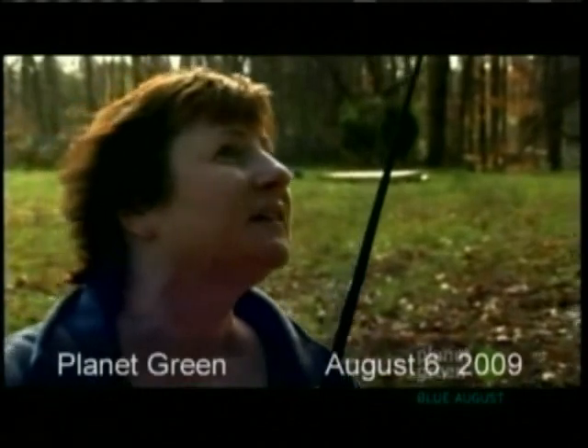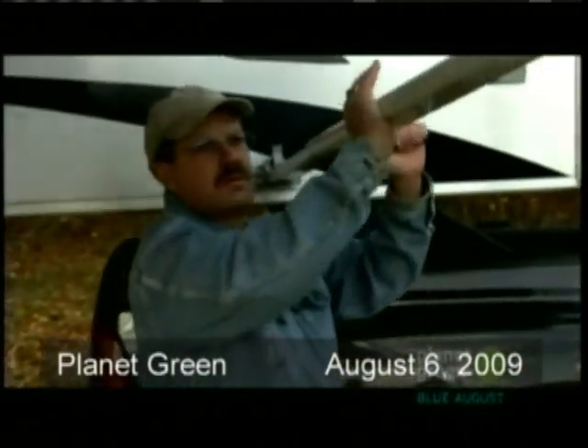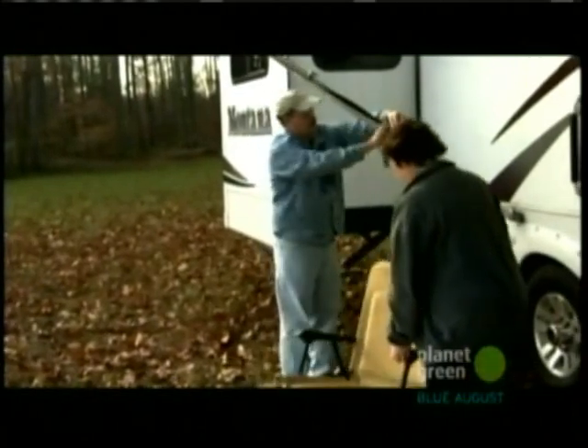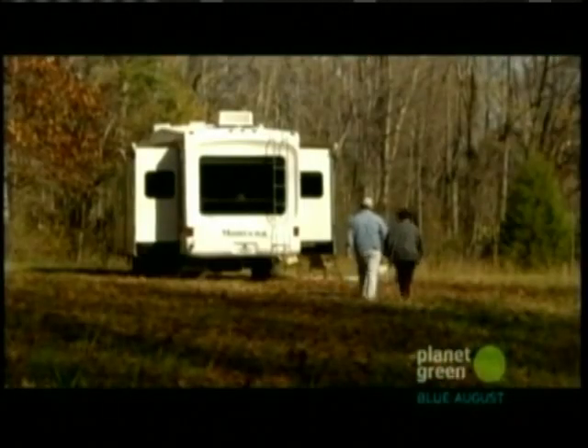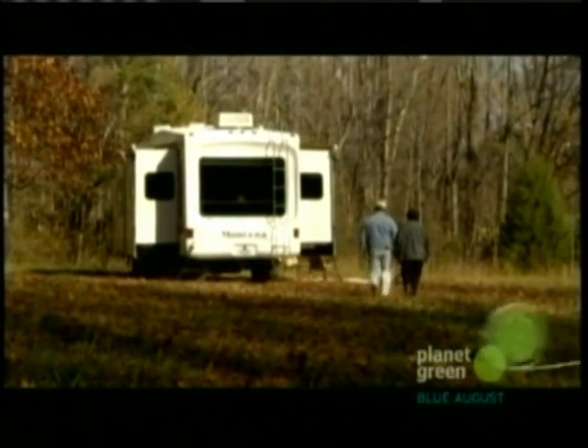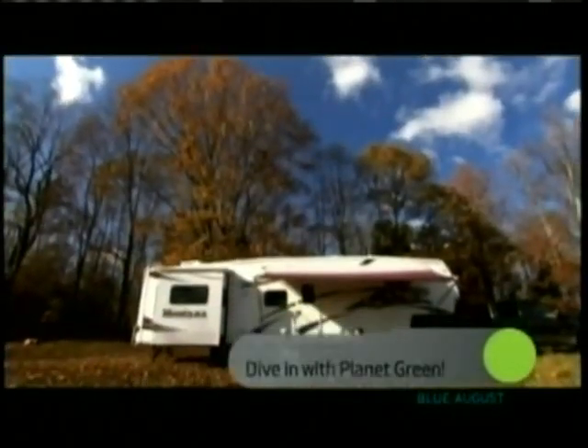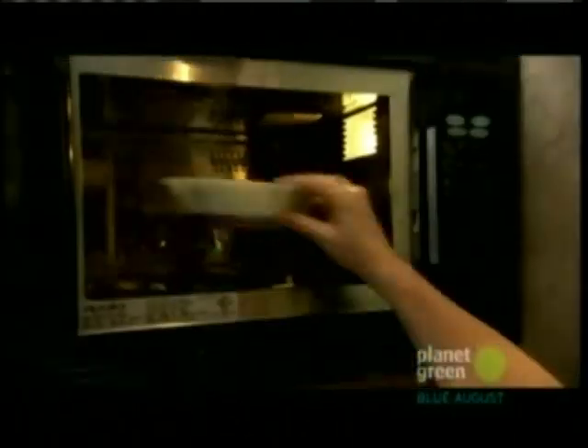A smaller home means a smaller footprint on the earth, but what if your tiny dwelling was on wheels as well? We are south of Fredericksburg on a farm in a beautiful countryside. We came from a five-bedroom house and wanted to simplify our lives, so we chose RV living.